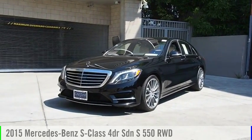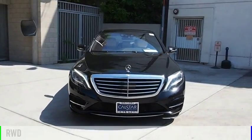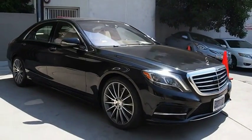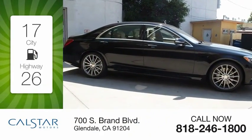Stop by and take a look at the 2015 S-Class. This vehicle is powered by a rear-wheel drive, eight-cylinder, 4.7-liter engine. Great fuel efficiency saves you money by requiring fewer trips to the gas station.